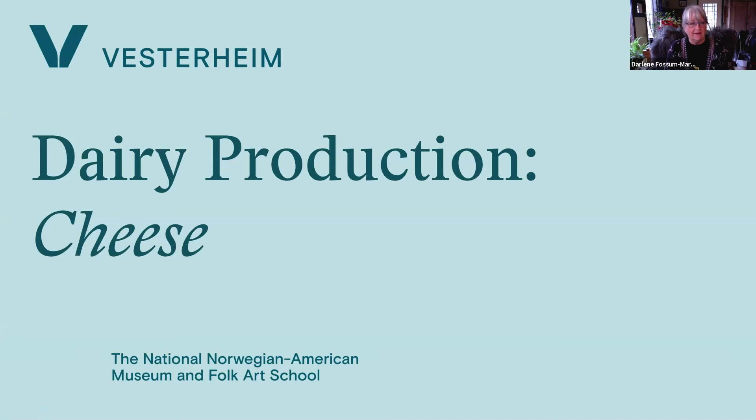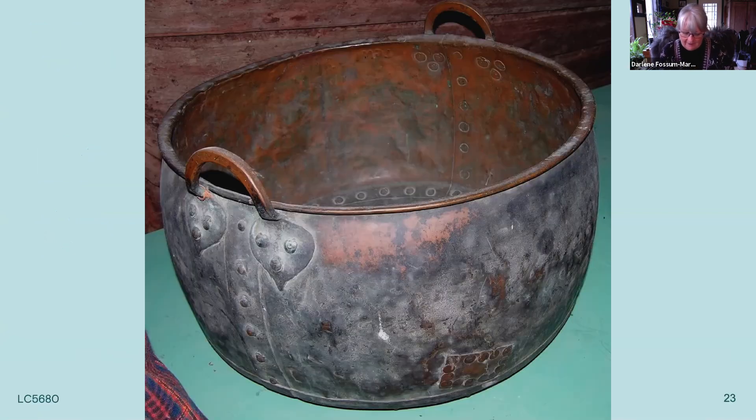Now we go to the kettle for making cheese — a small copper kettle. This is probably too small to use on a summer farm, but they used these as well as iron kettles for making cheese. One important thing: if you're using a copper kettle for any type of cooking, make sure it's absolutely polished, shiny, and very clean. If it's not, the chemicals can react with the lactic acid in the milk or whey and you'll have toxic food.